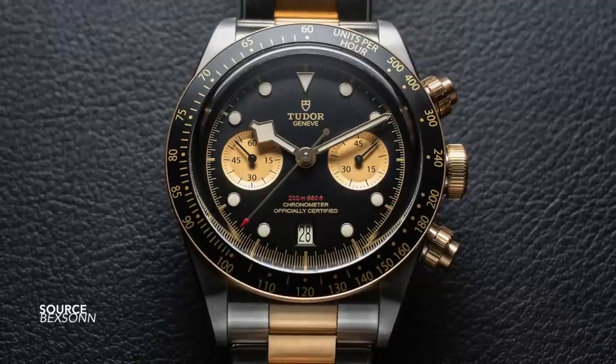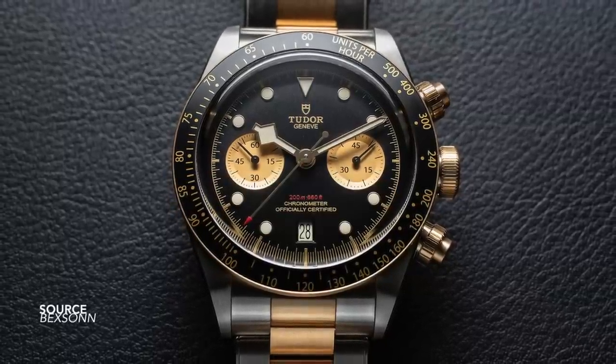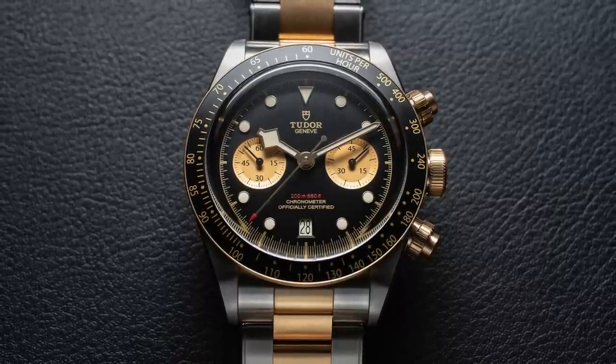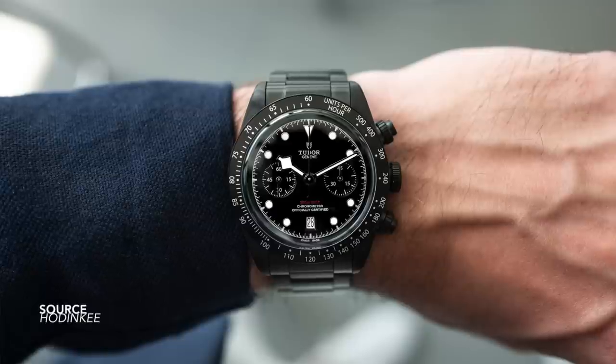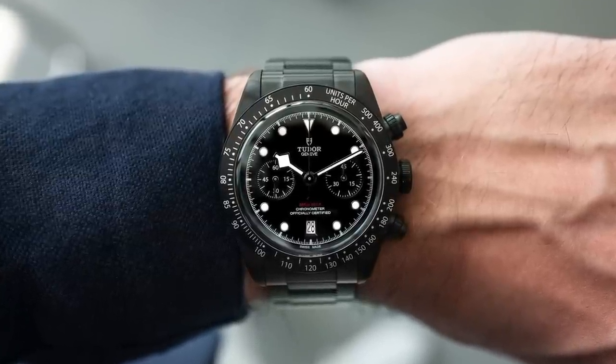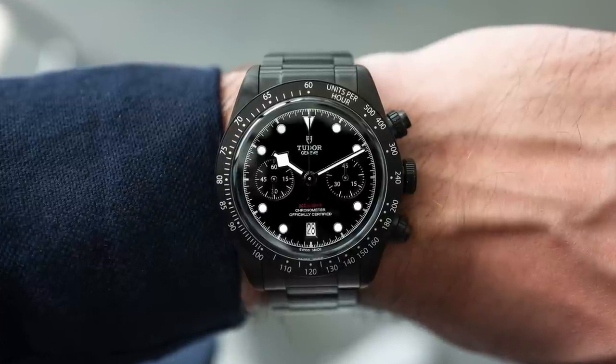Getting the two-tone Black Bay chronograph was one such example that was really a standout. But it wasn't until this facelift, four years later, that we really saw the Black Bay chronograph in the limelight. And I do find that amazing — what Tudor manages to do with such a simple execution. The result: a whirlwind of press following suit and another successful watch that belongs to the Black Bay line. Could we say that it has become one of the most successful watches of the century?